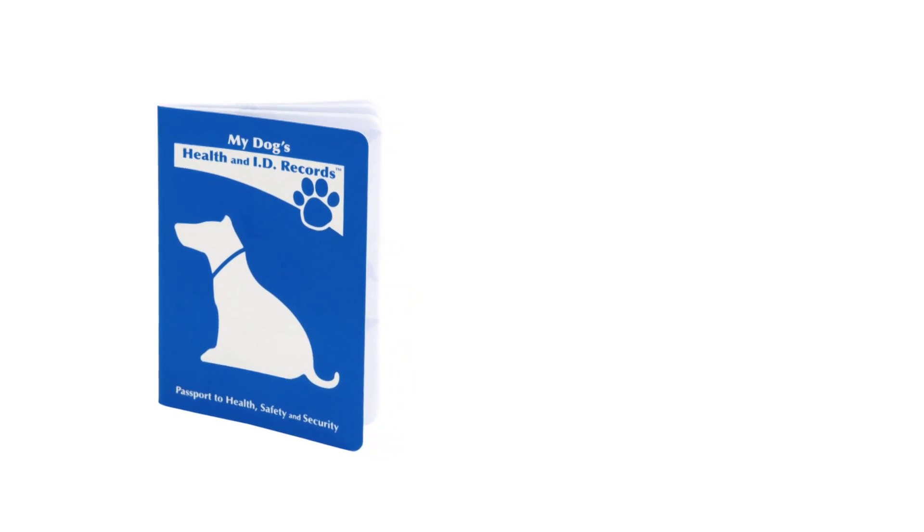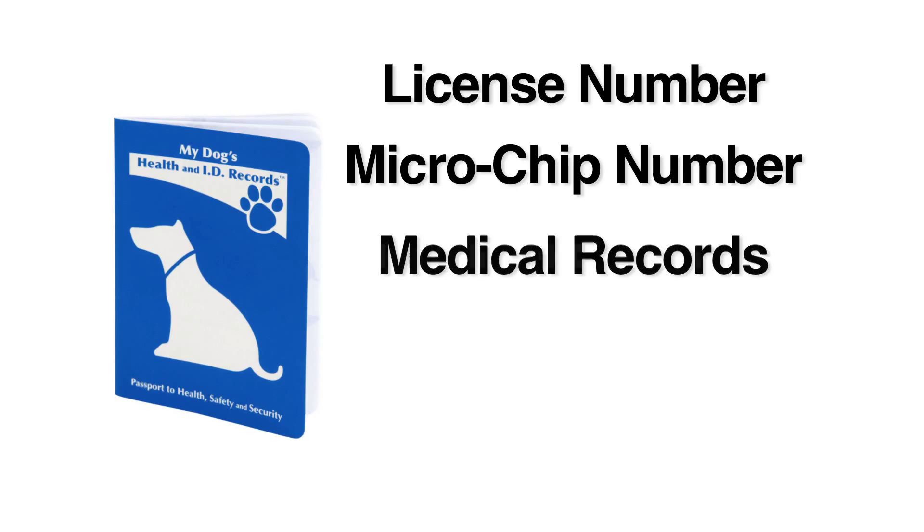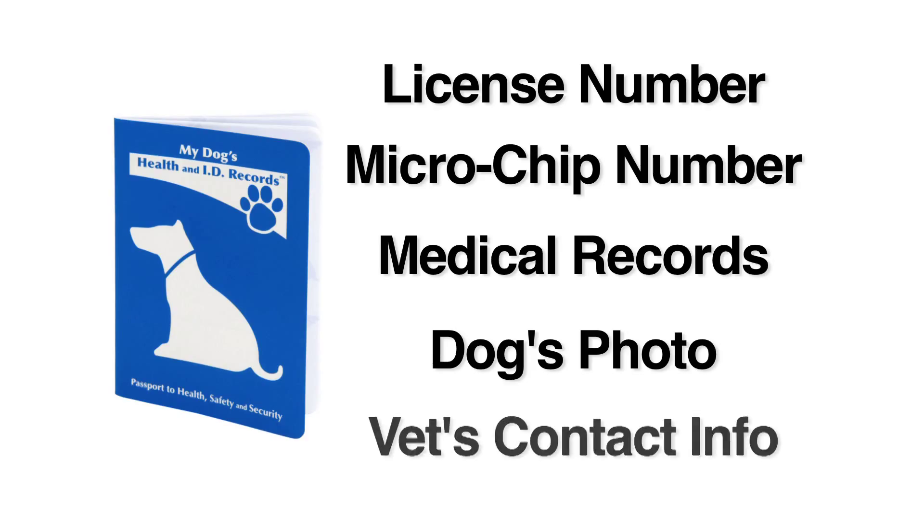Have all your pet's information with you including their license number and microchip number if they have one, their medical records including their updated vaccination history, a photo of your pet highlighting identifying markers, and contact information for your vet just in case you need emergency services.